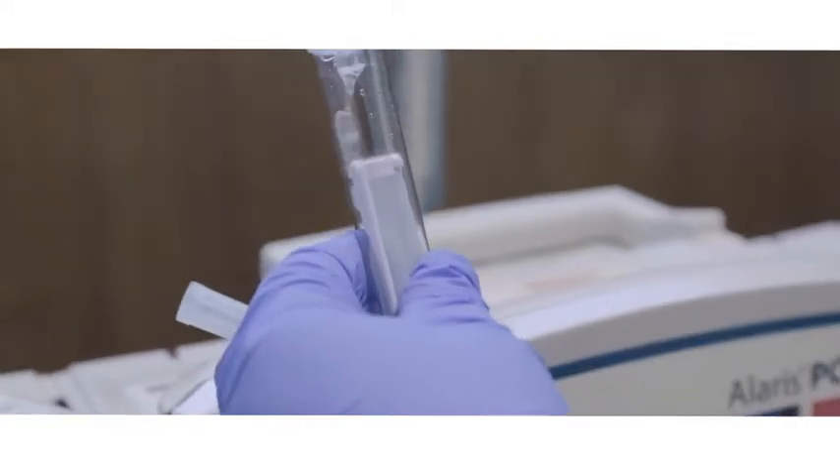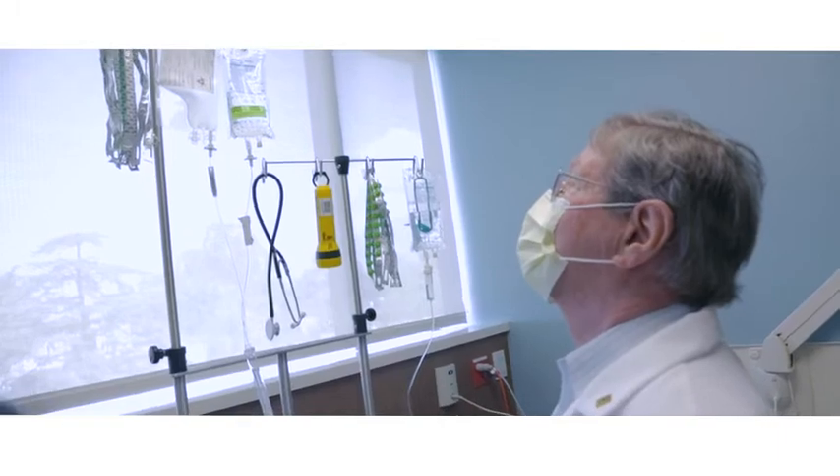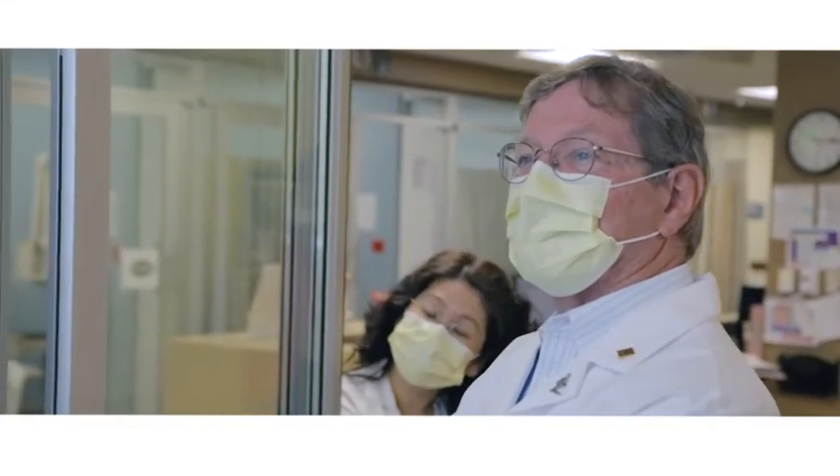We are part of this whole extraordinary team working with the principal investigators, working with the physicians, the clinical nurses, research nurses, the coordinators. We all work together for the patient. It's all a team effort.